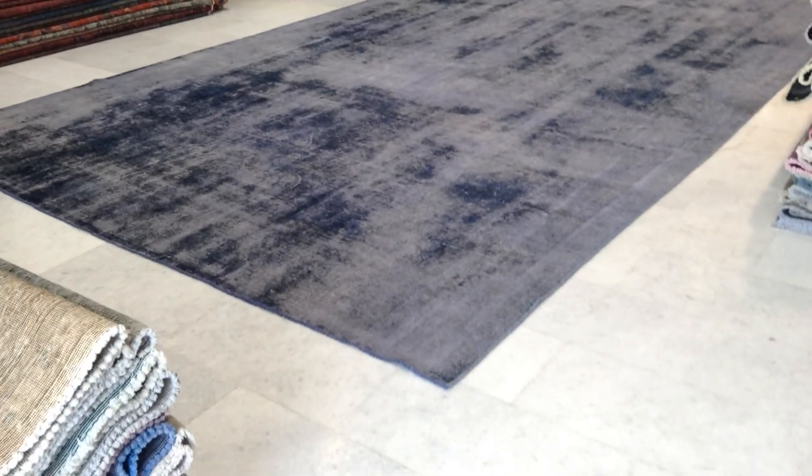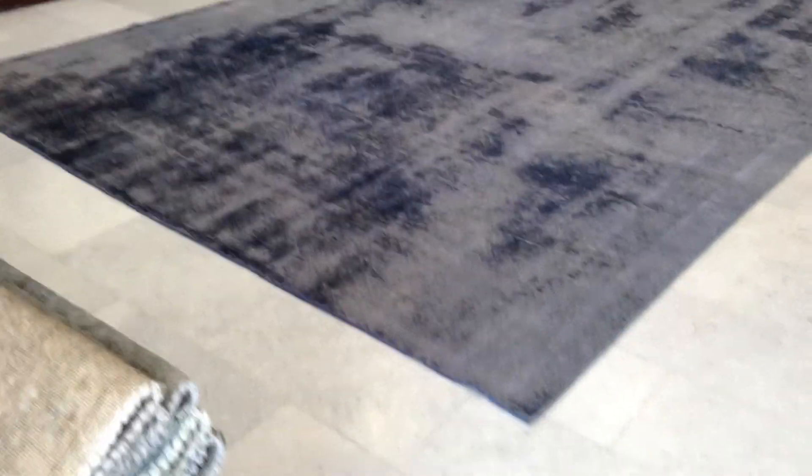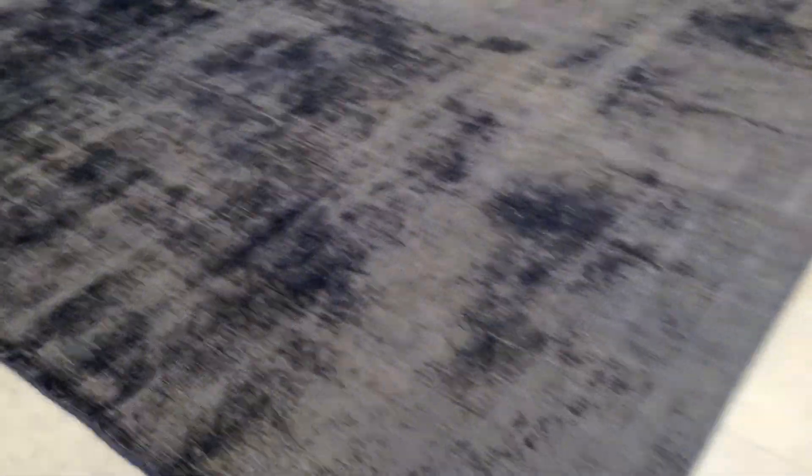This is vintage carpet 7838. It's a Persian handmade vintage carpet, part of a new range called the extreme vintage collection.